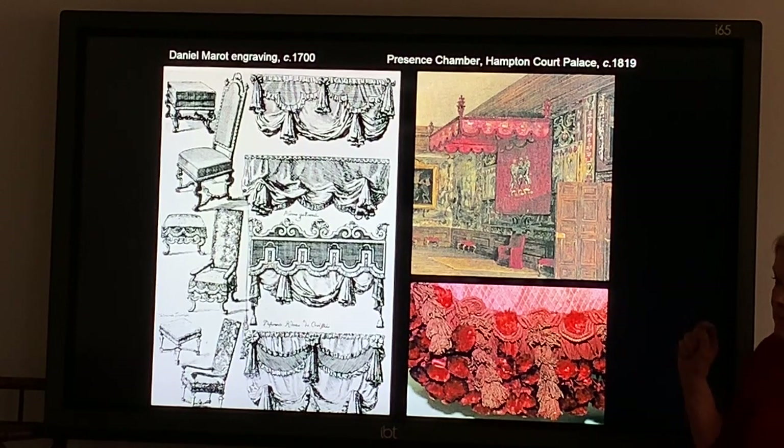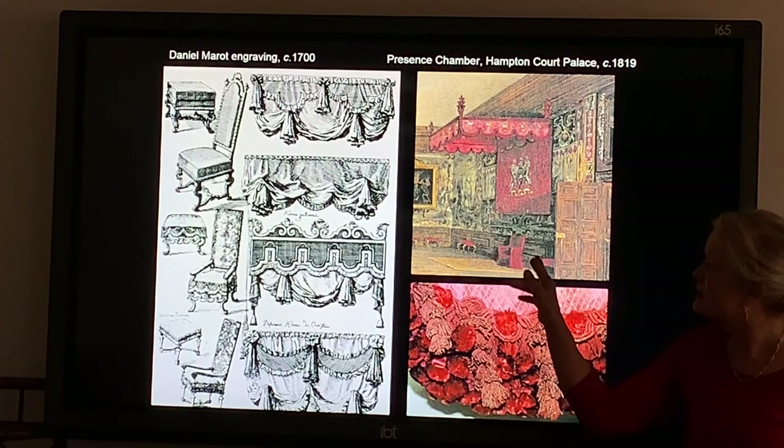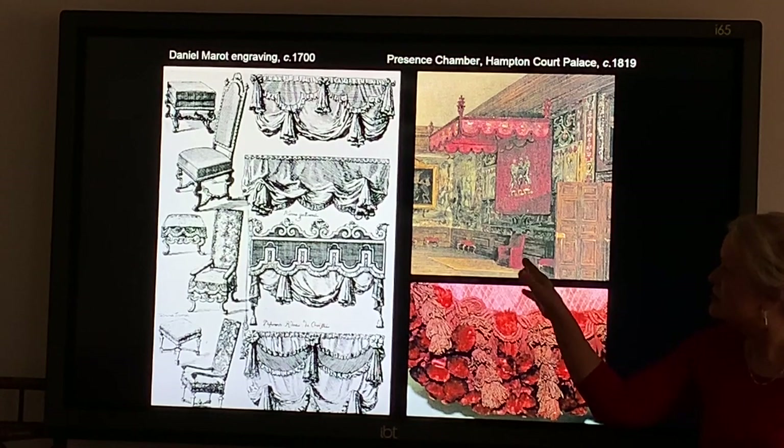Was it meant to be a throne canopy? It's a canopy, yes — not a throne. The throne arrangement would have two chairs either side, two stools either side, and a footstool in front, and then that would be the throne. This is how it looked at the time, not quite in the right placement.